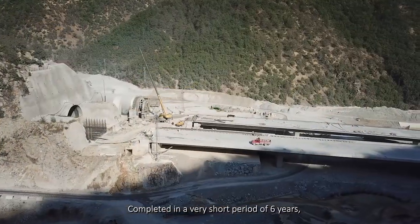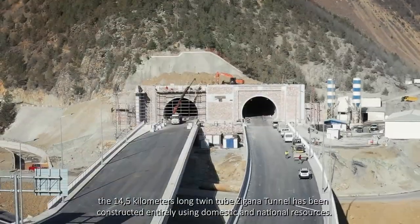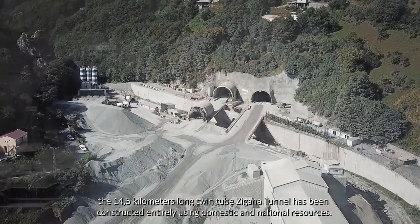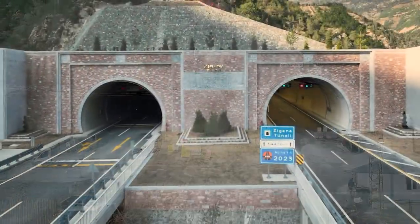Completed in a very short period of six years, the 14.5 km long twin-tube Zagana Tunnel has been constructed entirely using domestic and national resources.